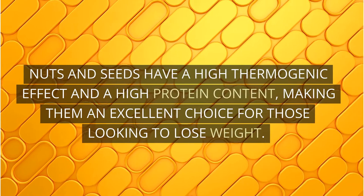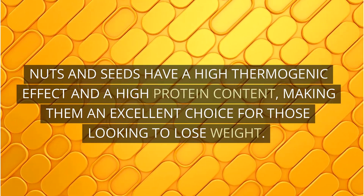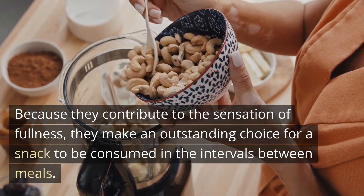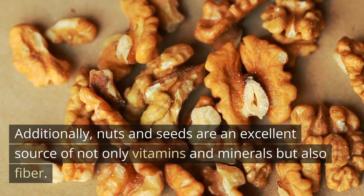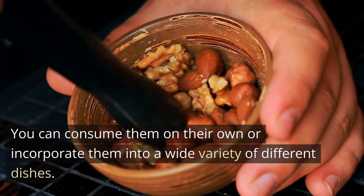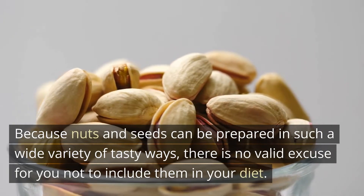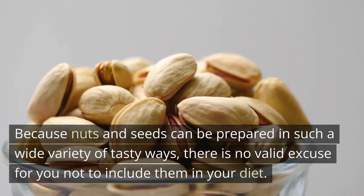Nuts and seeds have a high thermogenic effect and a high protein content, making them an excellent choice for those looking to lose weight. Because they contribute to the sensation of fullness, they make an outstanding choice for a snack to be consumed in the intervals between meals. Additionally, nuts and seeds are an excellent source of not only vitamins and minerals but also fiber. You can consume them on their own or incorporate them into a wide variety of different dishes, and because they can be prepared in such a wide variety of tasty ways, there is no valid excuse for you not to include them in your diet.